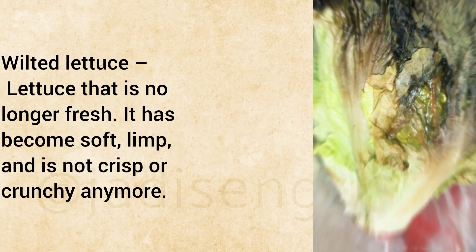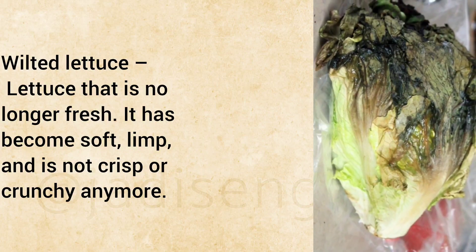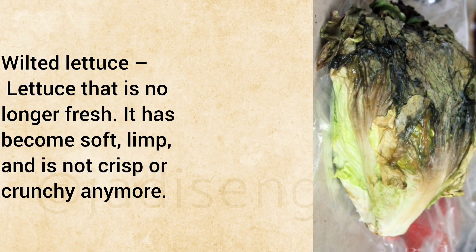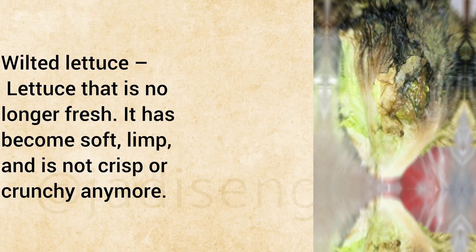Wilted Lettuce: Lettuce that is no longer fresh. It has become soft, limp, and is not crisp or crunchy anymore.